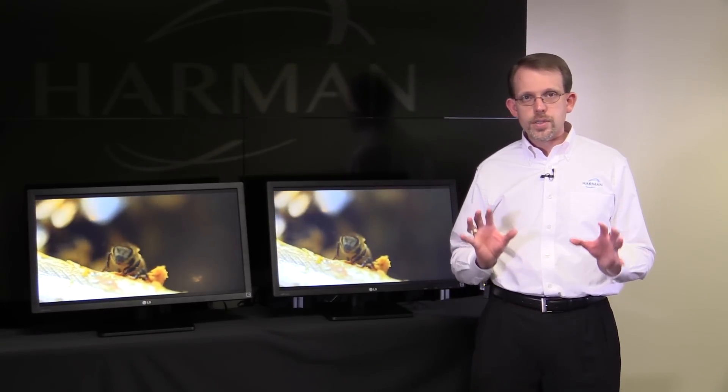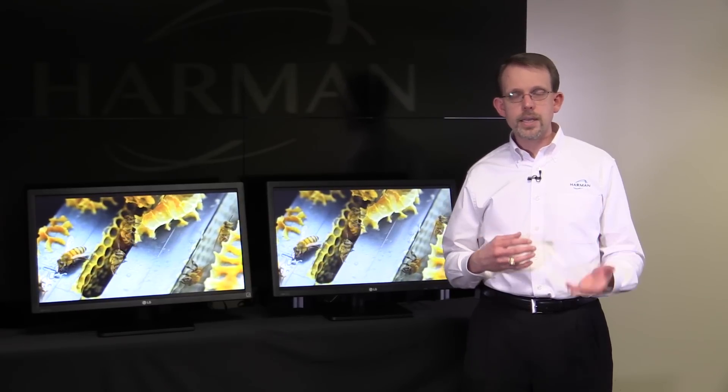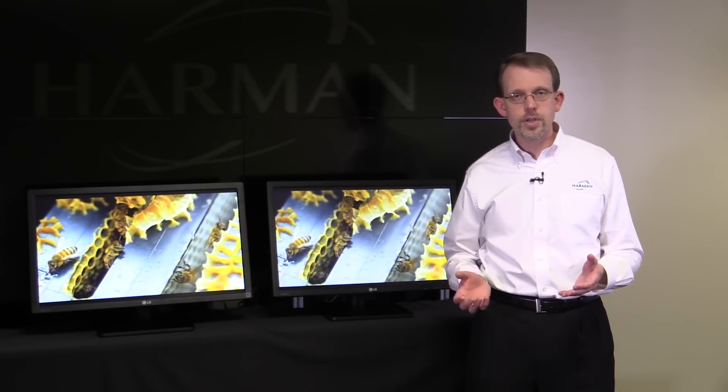There are solutions emerging to address this, but they're increasingly expensive and they also require dedicated cabling and a dedicated switching infrastructure.